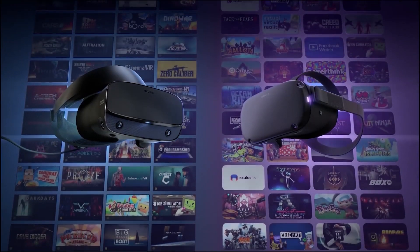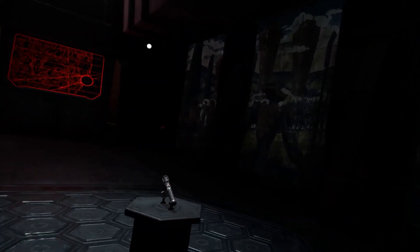With housekeeping of the previous update out of the way, let's get into the Oculus Link, which has now been released in beta. Here's everything you need to know about turning your Oculus Quest into an Oculus Rift.